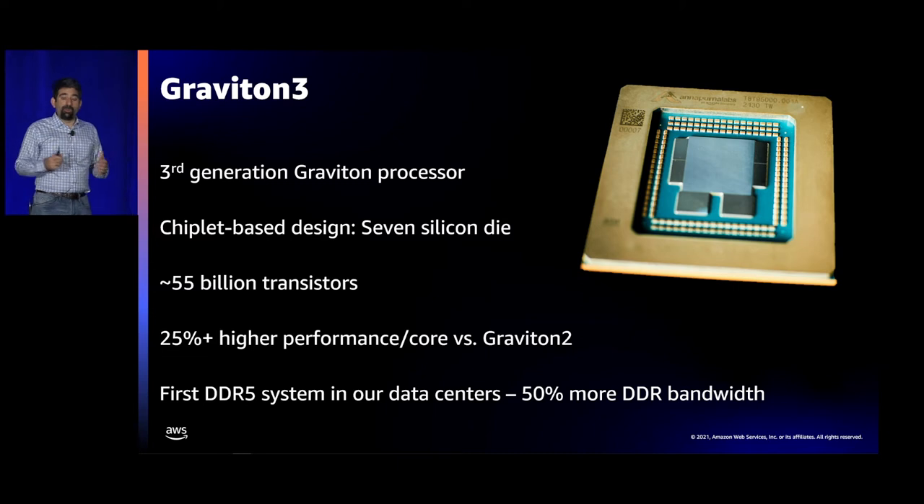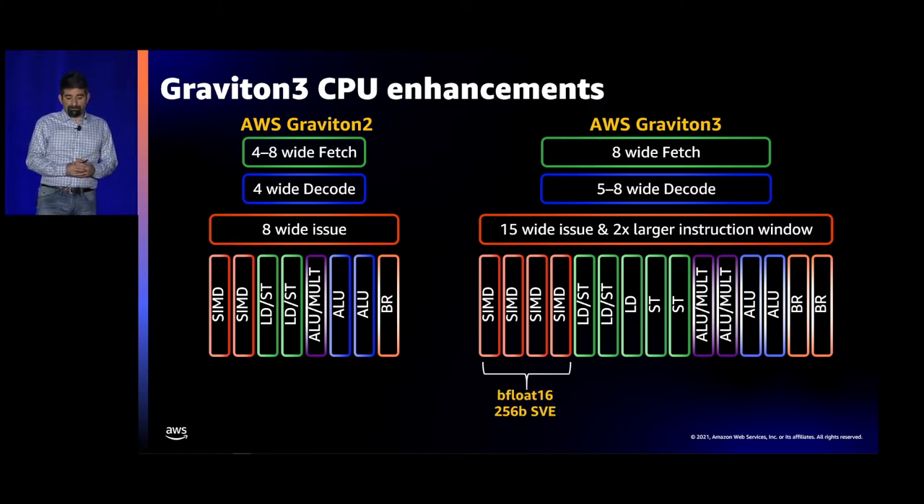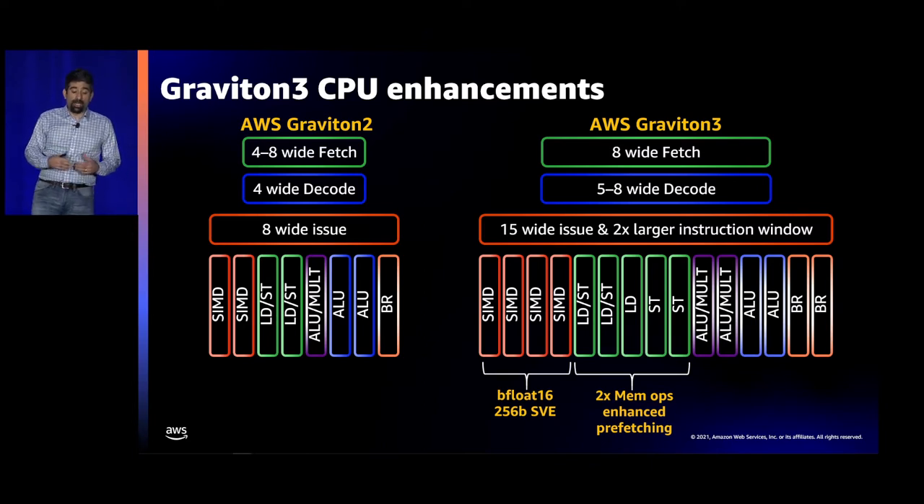Graviton 3 runs at a slightly faster clock, but gets most of its performance by extracting more instructions per cycle (IPC). Most of those additional transistors went into the cores — we made the core a lot bigger. It has a 2x wider front end, a much bigger branch predictor for larger workloads, almost 2x wider dispatch, a 2x larger instruction window, twice the SIMD performance, supports SVE and BFloat16, 2x the memory operations including enhanced prefetchers, and twice the number of outstanding transactions from each core.